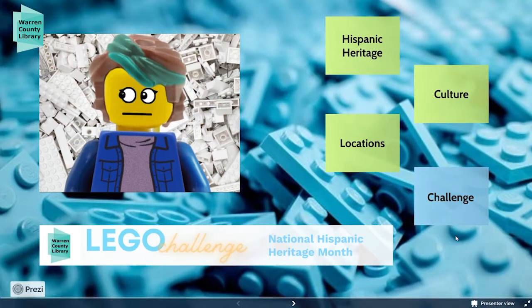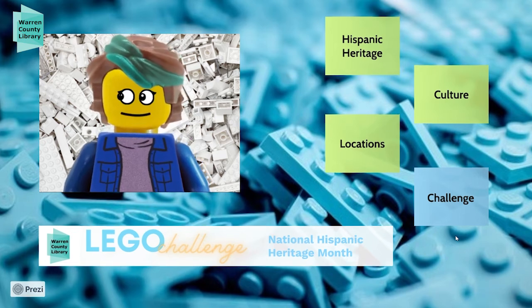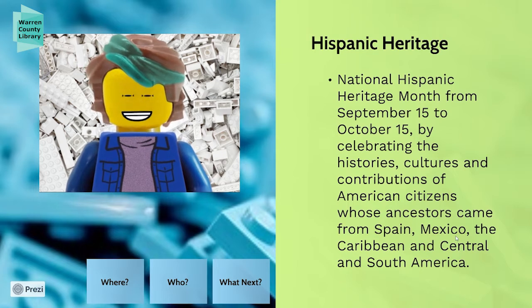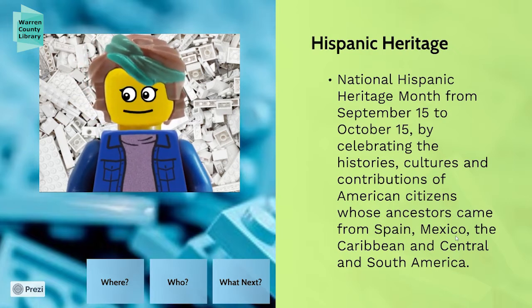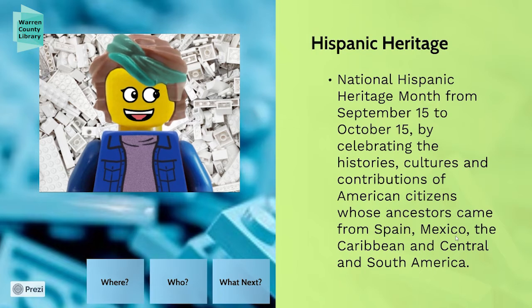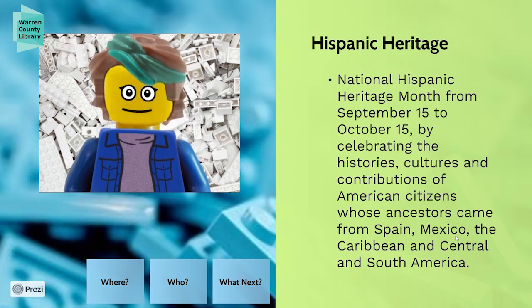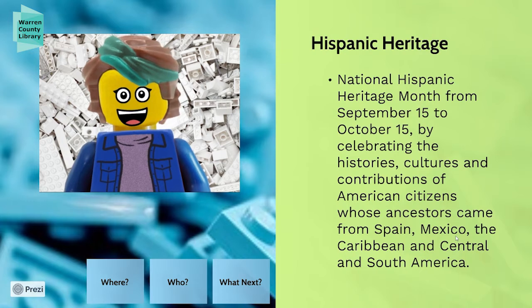Let's learn a little bit about Hispanic heritage and culture as we celebrate National Hispanic Heritage Month. National Hispanic Heritage Month was officially recognized in the 80s here in America, and the whole idea is to celebrate the history, culture, and contributions of Hispanic Americans to our country. It's celebrated from September 15th to October 15th. Primarily, this is meant to celebrate people whose ancestors have come from Spain, Mexico, the Caribbean, and Central and South America, who identify as Hispanic.